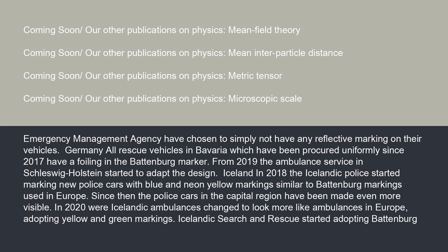In Iceland, in 2018, the Icelandic police started marking new police cars with blue and neon yellow markings similar to Battenberg markings used in Europe. Since then, the police cars in the capital region have been made even more visible. In 2020, Icelandic ambulances changed to look more like ambulances in Europe, adopting yellow and green markings.